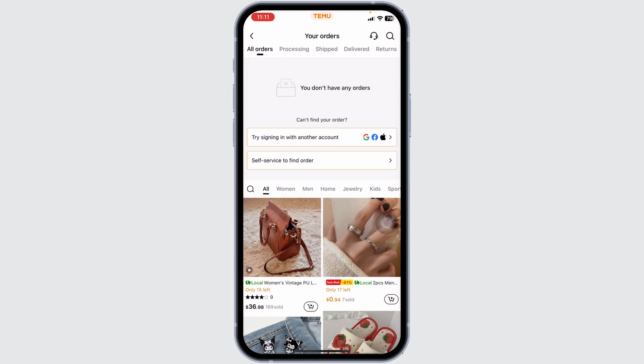You must request a price adjustment within 30 days of the purchase date. The item must be in its original condition and unused. The item must be exactly the same as the one on sale — you can't request a price adjustment for a different color or size. Temu might also charge a restocking fee for price adjustments.